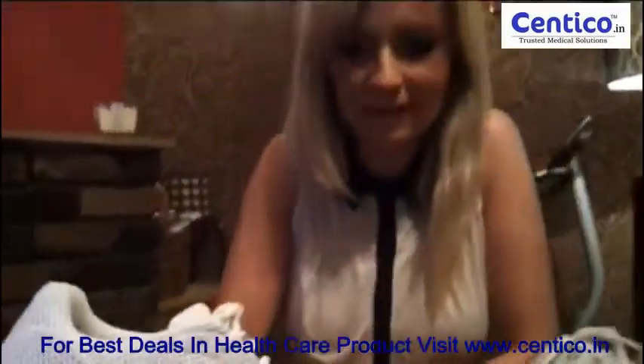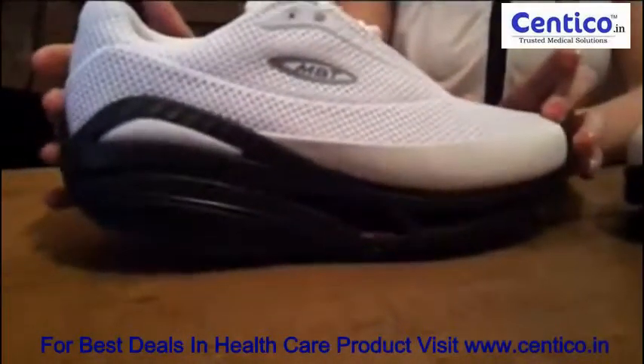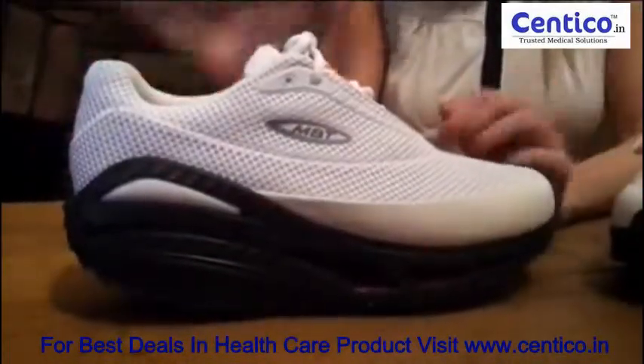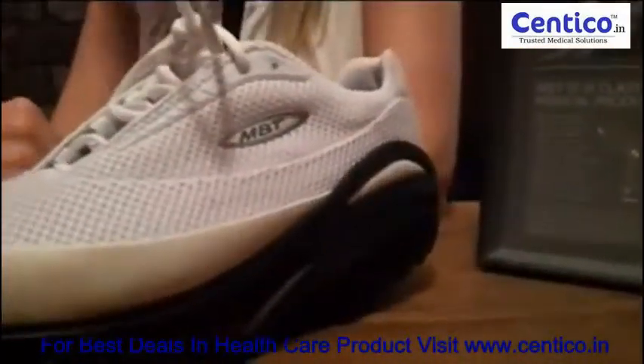That was really its big bonus point when we unwrapped the package. I haven't used an MBT shoe before, so the instability that MBT have built into the sole did take a little bit of getting used to, but they are extremely comfortable — it's like walking on air.